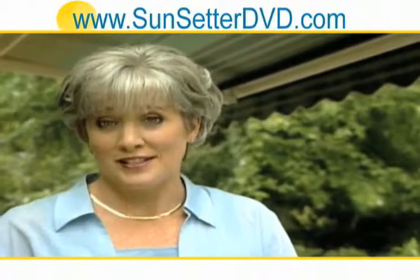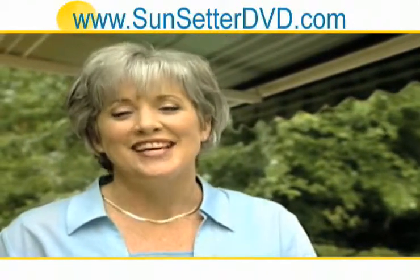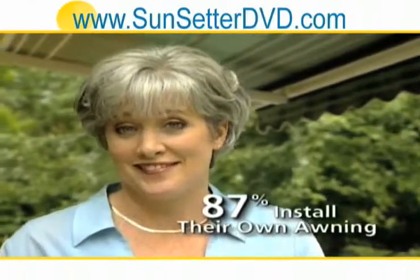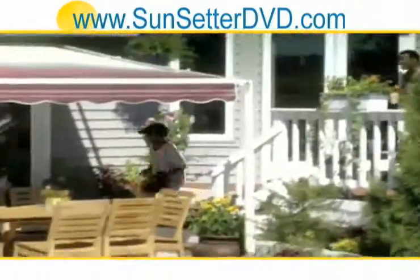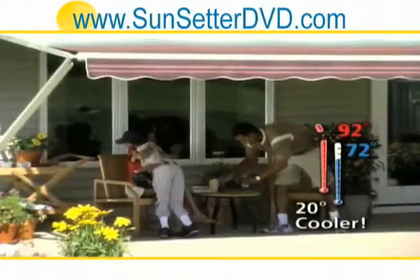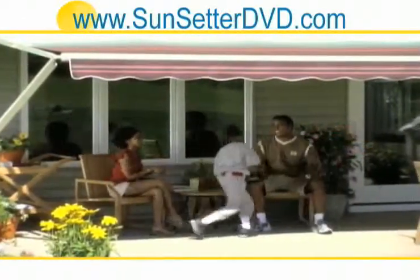And if you're at all worried about installation, relax. Installation is so easy, 87% of customers do it themselves. Your Sunsetter awning not only deflects harmful UV rays, it's also about 20 degrees cooler underneath it. So it's a real oasis when the temperature soars.